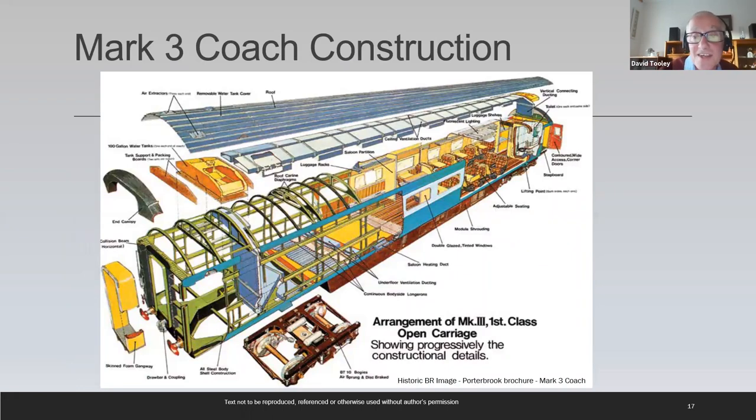One of the favourite pictures from the presentation is an expanded view of the Mark III coach from the technical publications unit at the Railway Technical Centre. It shows the dated 70s colourways, the steel frame, steel skins and all the rest of the build-up of the design.